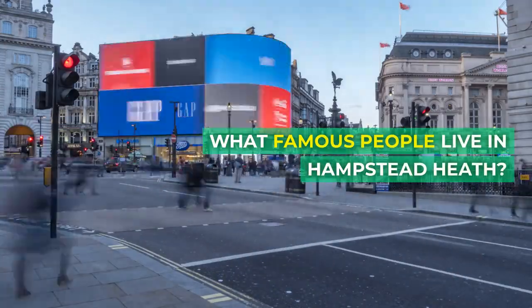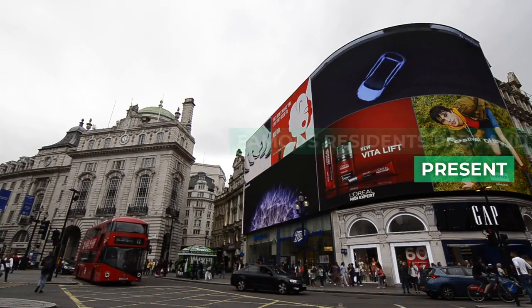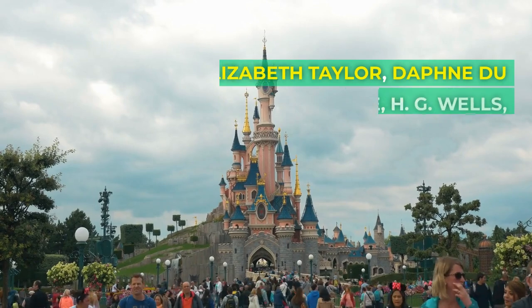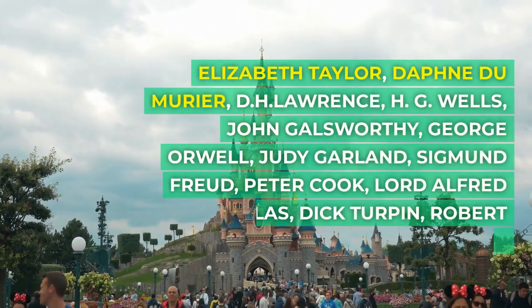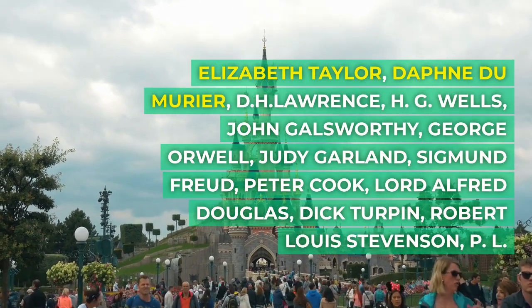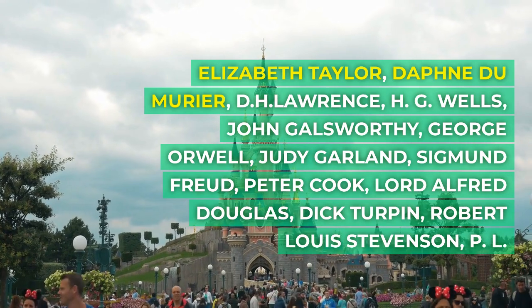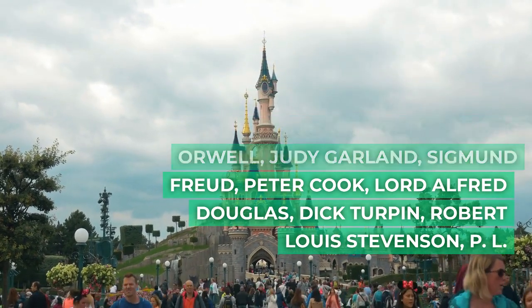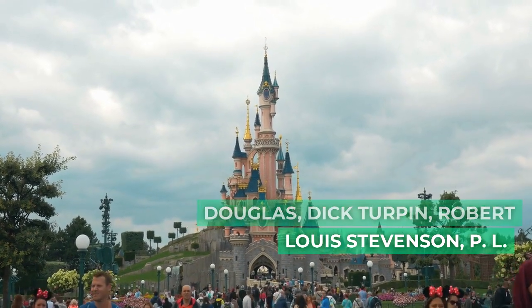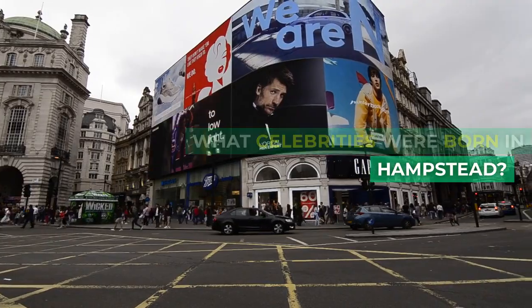What famous people live in Hampstead Heath? Famous residents past and present include Elizabeth Taylor, Daphne du Maurier, D. H. Lawrence, H. G. Wells, John Galsworthy, George Orwell, Judy Garland, Sigmund Freud, Peter Cook, Lord Alfred Douglas, Dick Turpin, Robert Louis Stevenson, and Pete L.